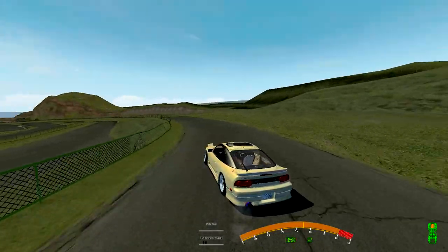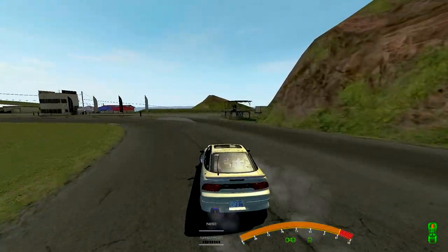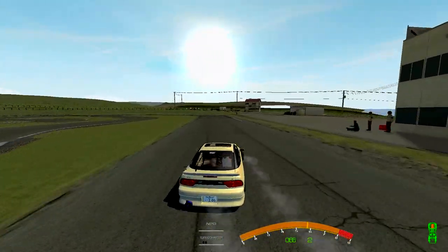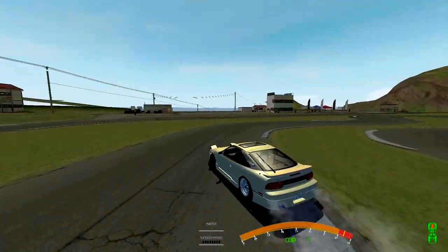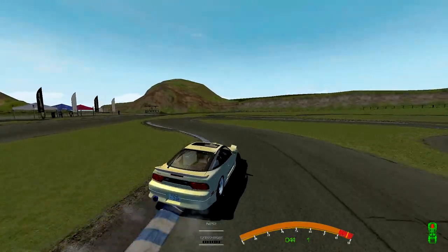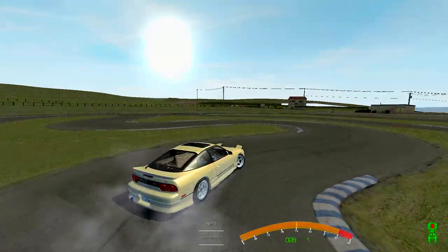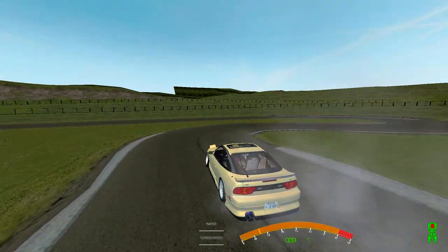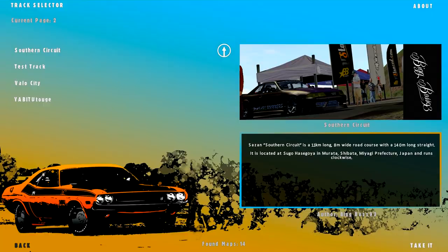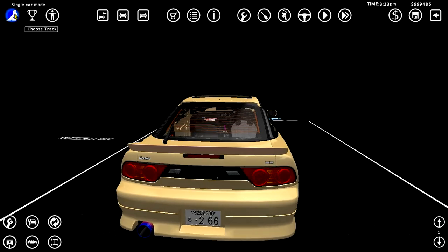I'm not very acquainted with these drift physics so I'm not particularly good here. The engine is already getting messed up — that's what you get from pushing 420 horsepower out of an SR20, you don't have the best reliability. The engine is about to blow up. Let's fix it and test another track.